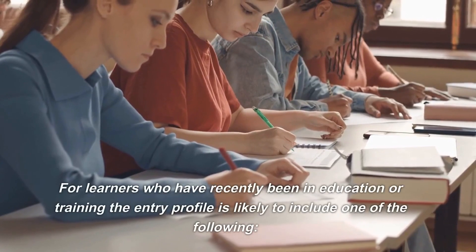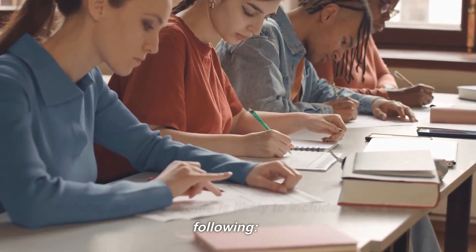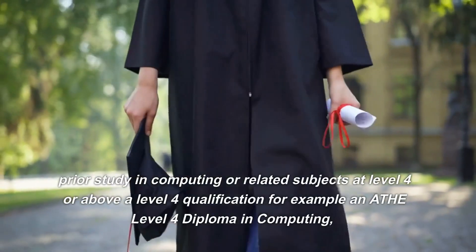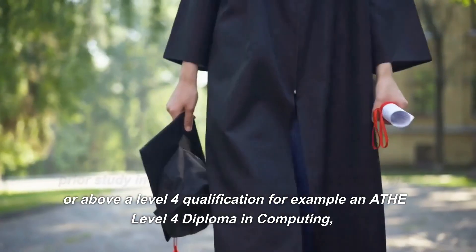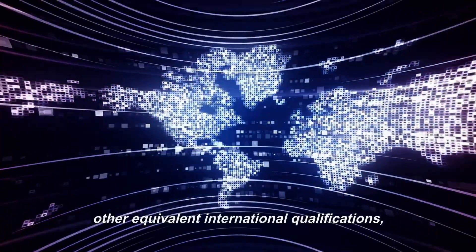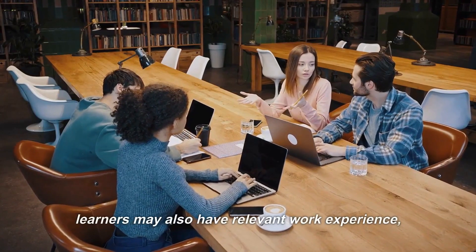For learners who have recently been in education or training, the entry profile is likely to include one of the following: prior study in computing or related subjects at Level 4 or above, a Level 4 qualification such as an ATHE Level 4 Diploma in Computing, other equivalent international qualifications, or relevant work experience.